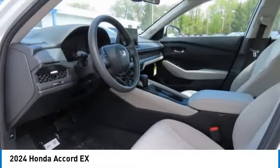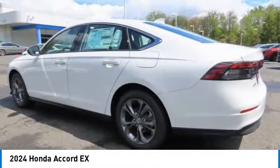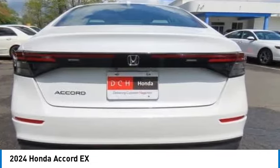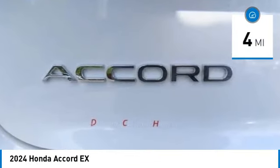Stop by and take a look at the 2024 Honda Accord — ingeniously simple yet overflowing with luxury and technological creativity. All that and more in the Accord. This vehicle has less than 100 miles.